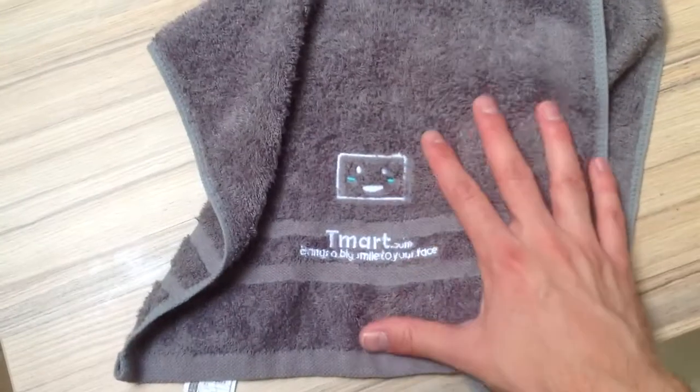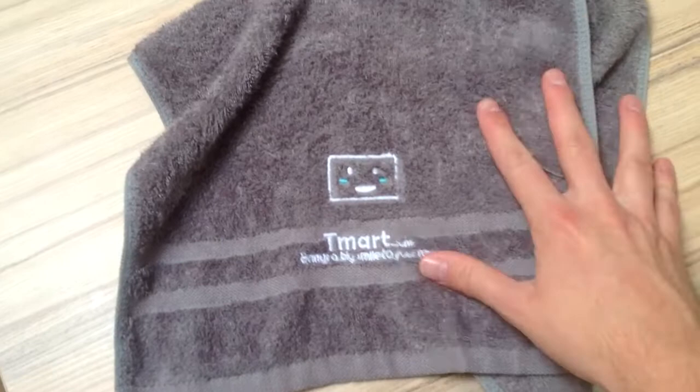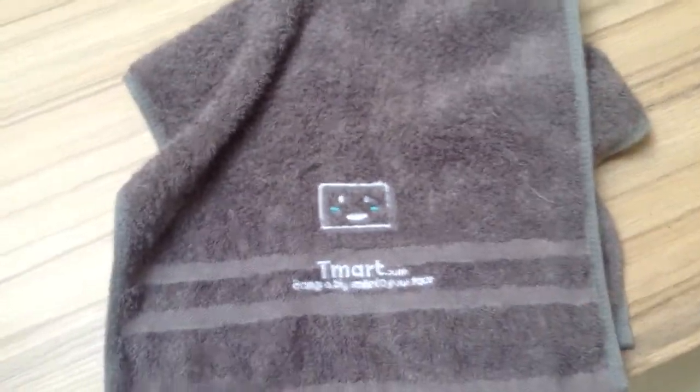It's available at T-Mart. It will cost you around $3.93 — a little bit more, a little bit less, so somewhere around $4. Shipping is free.